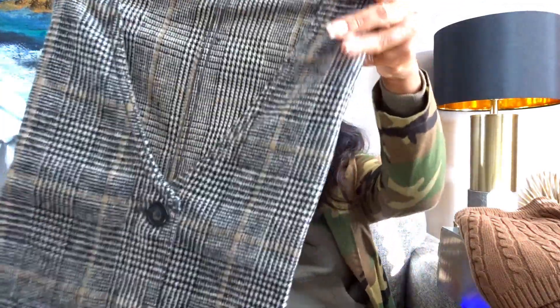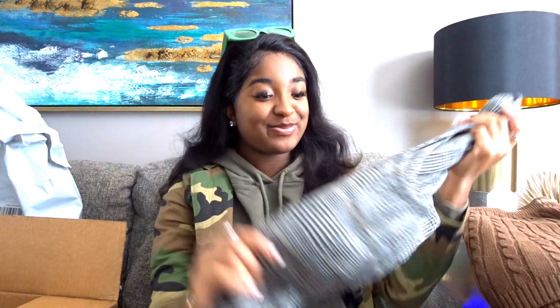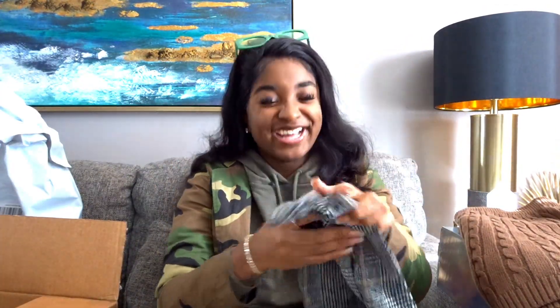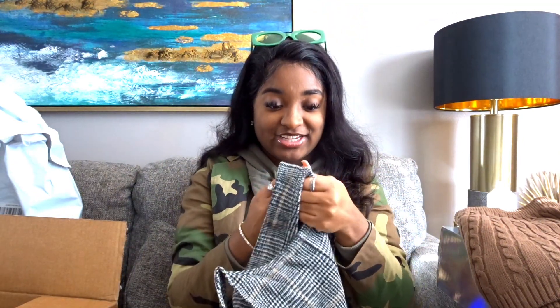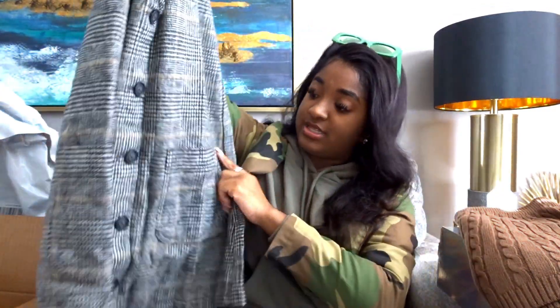Next from American Eagle, I don't remember what I ordered — and that's real. When influencers say they don't remember what they ordered, that's actually a thing. We get to the point where we order so much that we forget. Oh, this is cute — it can go with the shoes as well. It's a plaid type thing. The material is sturdy, so it doesn't stretch much. I'd say to get your real size in this. I got a large, and it has pockets as well.